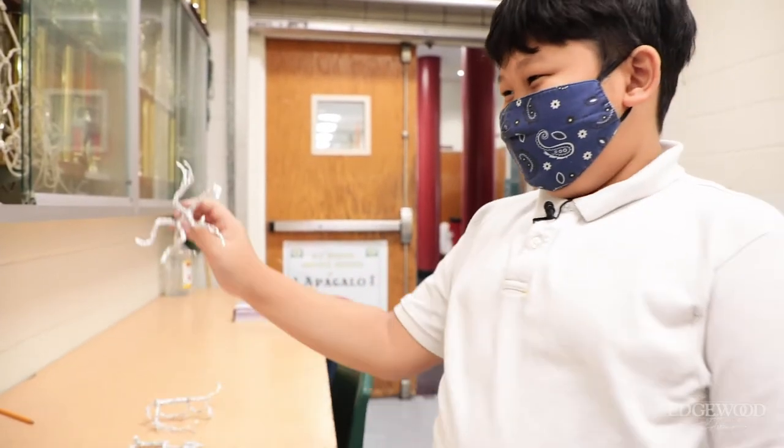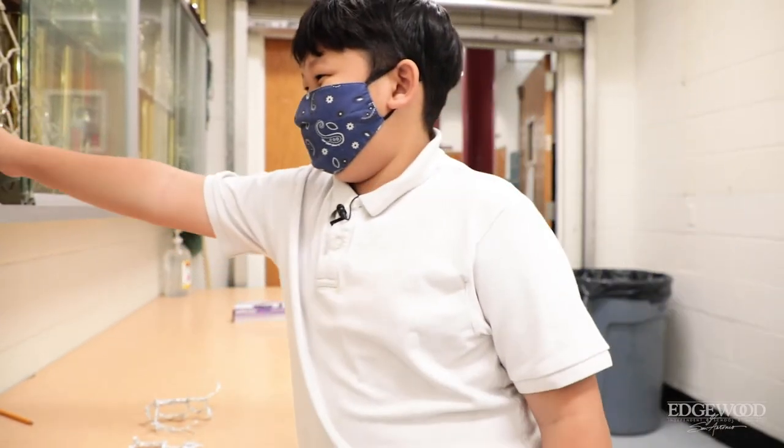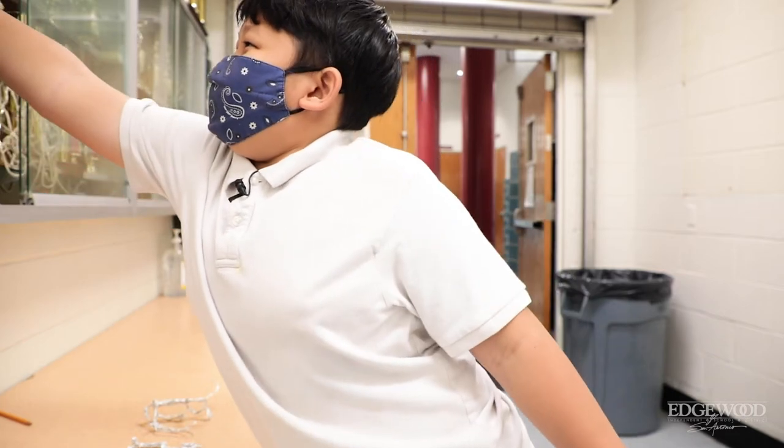Scattered throughout the classroom, you can easily spot a one-of-a-kind Sawa creation. He often gives them to his friends and teachers. Sawa made this for me. It looks like some sort of alien or something, but I love it.